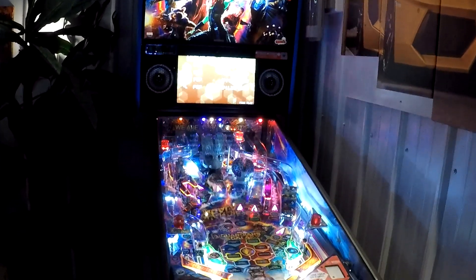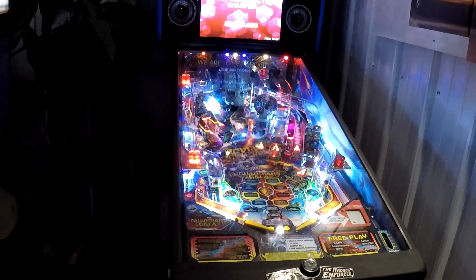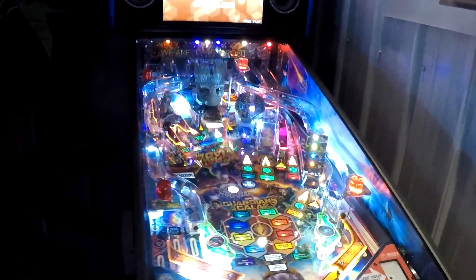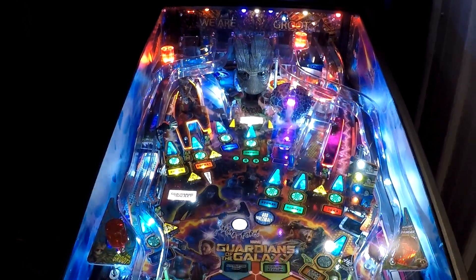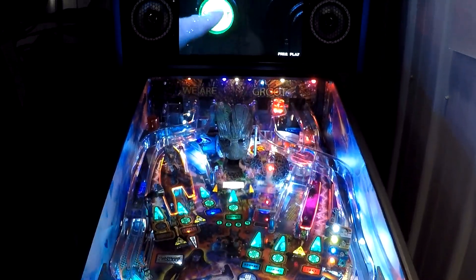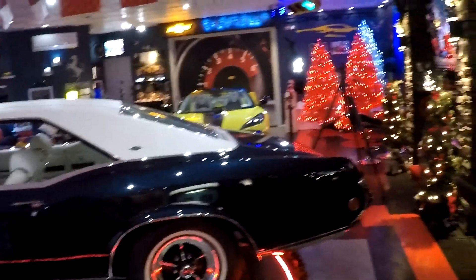I enjoy it so much — it's nice to have one out here in the garage. The other ones I have are down in the basement, which is fine for winter, but I'm outside most of the time anyway. I could be reading a book, get into the mood for a game, be listening to music at the same time, and then between games just turn and see the car and the Christmas decorations. It doesn't get much better.